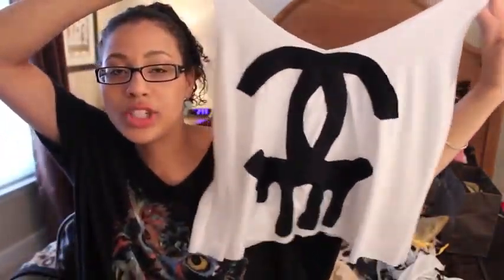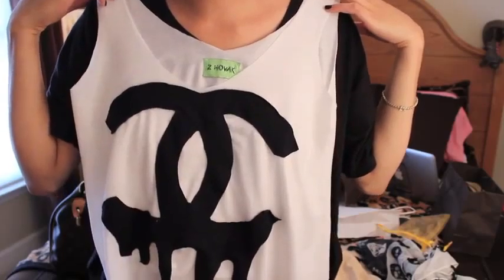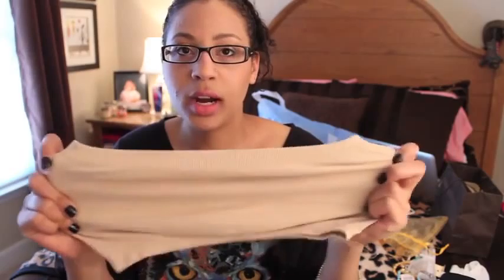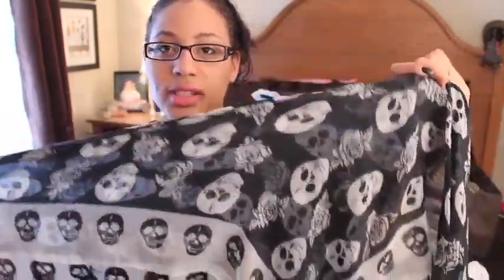Lindsay and I went to this fashion district place — a huge flea market open on Sundays. I saw this Chanel top and just needed it in my life. It's like a crop top, the coolest top I've ever gotten. I think it was about $20 and the girl there made and sold them herself. The last two things are from a store called Gossip in Pasadena: a nude colored bandeau top to wear with lighter colors, and a skull scarf for $9 with skulls and roses all over it.